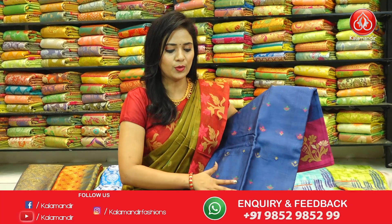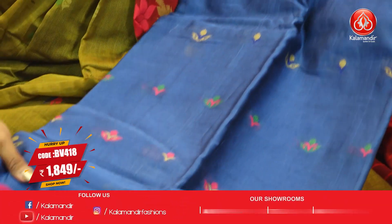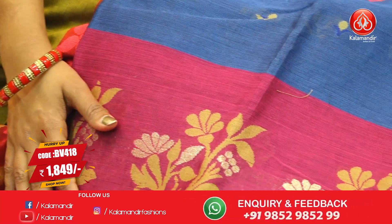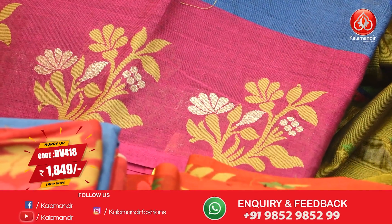Next saree. Very beautiful blue and pink colour Coimbatore cotton saree. Pattern is all over body floral butis, multicolor fabric. Border with contrast medium with floral butis, thread weaving and zari weaving combination.